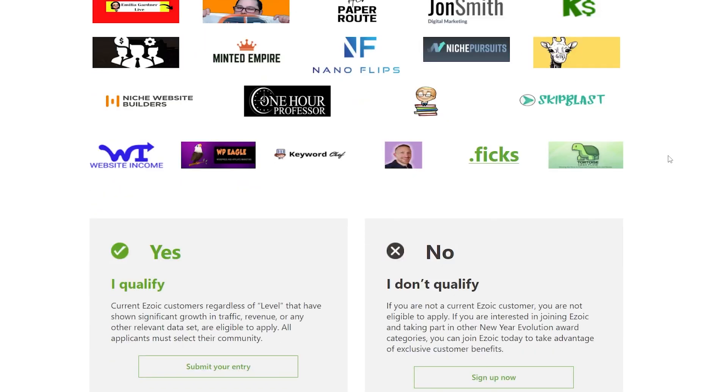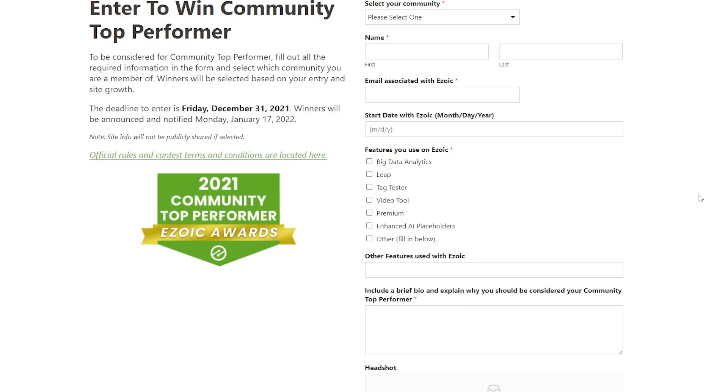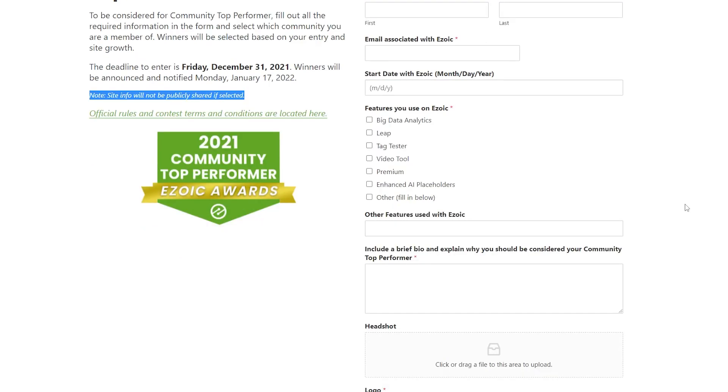All you need to do is go to this form, scroll down and read, and make sure you qualify. Basically, you just need to be part of Zoic and have a growing website. All you do is submit your entry and you'll be set up. If you do not qualify, you can always sign up — I have a sign-up link down below. When you fill in the form, you'll see things asking about your website. Site info will not be publicly shared if you're selected. It doesn't even have to be your full name — it could be your first name or a forum name. You just need to choose an alias so they can announce who won without giving out any personal information.